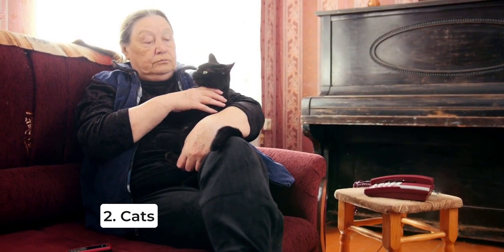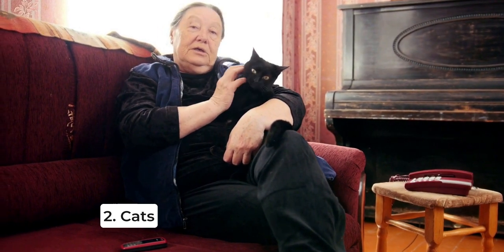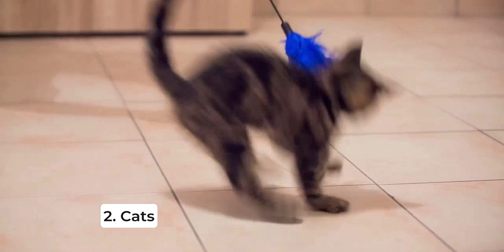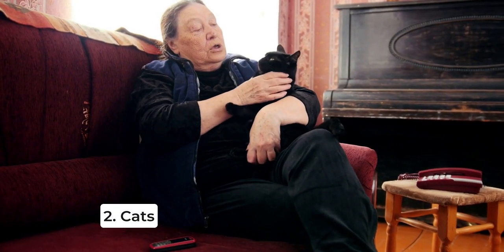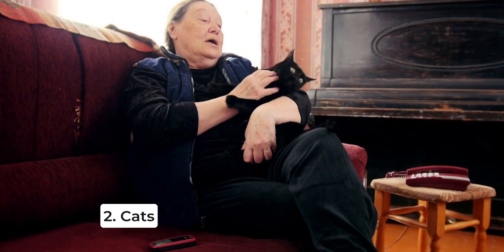Next, we have cats. Cats are independent and low-maintenance, which is perfect for seniors who want a pet that doesn't require too much attention. Breeds like the British Shorthair, Russian Blue, and Ragdoll are all great options for seniors. Plus, they make great lap-warmers during those chilly evenings.